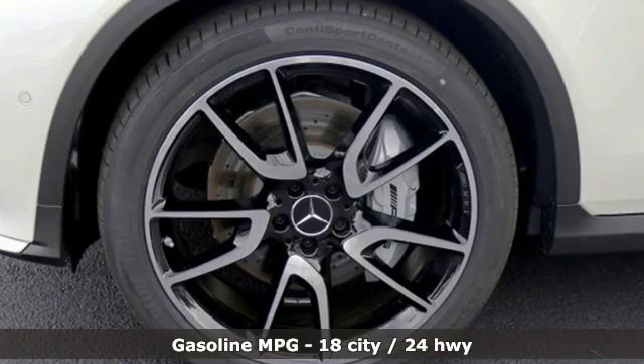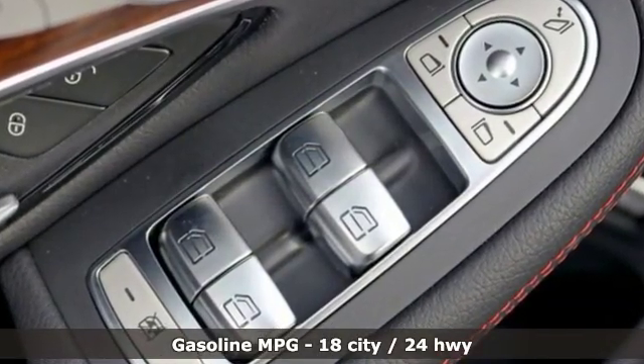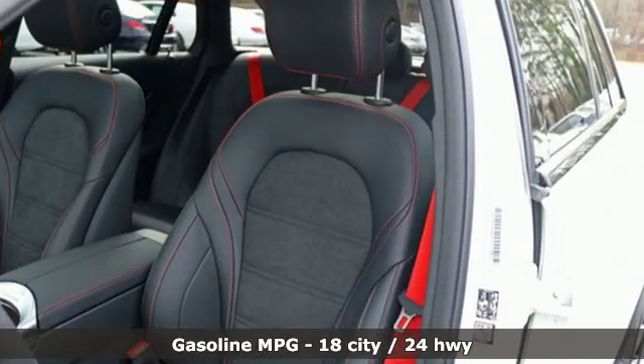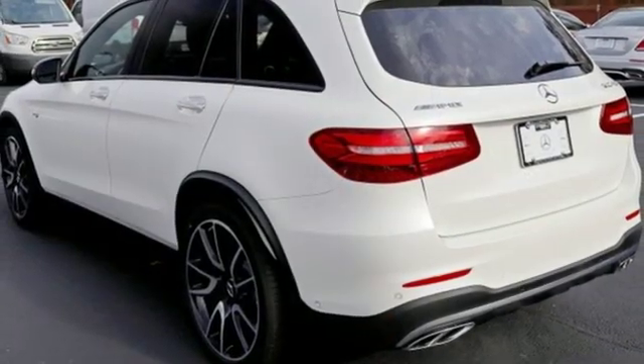Features include turbo V6 engine, height adjustable automatic with driver control suspension, streaming audio, power heated mirrors, front heated leather bucket seats, and auto dimming rear view mirror.